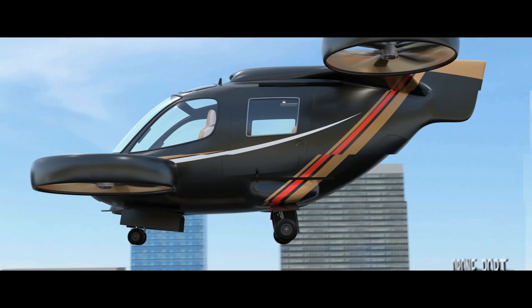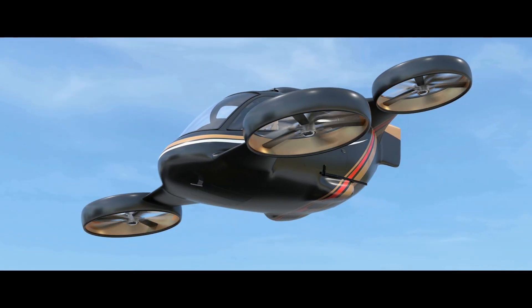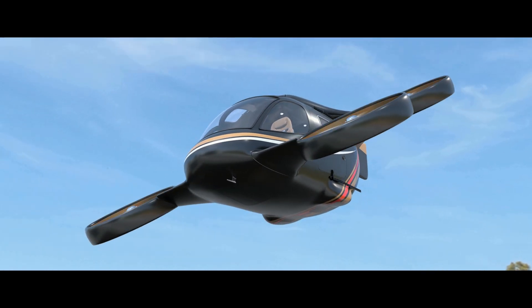If you take that to its ultimate conclusion and you get to an all-electric system, and you think about urban air mobility and the different things that you will experience as a passenger, you're going to have a very quiet all-electric machine transporting people from rooftop to rooftop.